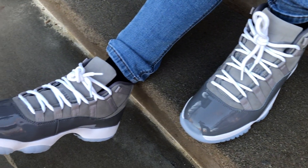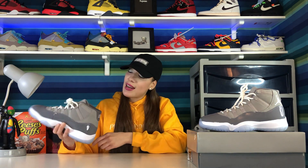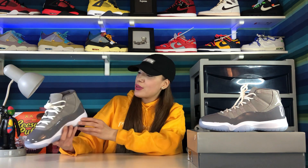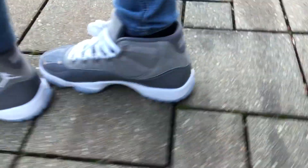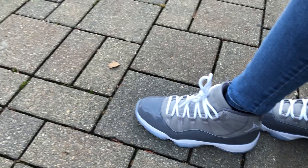On the tongue, as I mentioned, it's that nubuck material, and on the middle section by the lace unit it has the Jumpman logo branding. Moving to the insole and sock liner, they went for a gray colorway with the Jumpman logo in white. Lastly, on the back tab of the shoe they went for the number 23 in white, in that classic design. Overall, it's a very simple shoe but looks really clean.